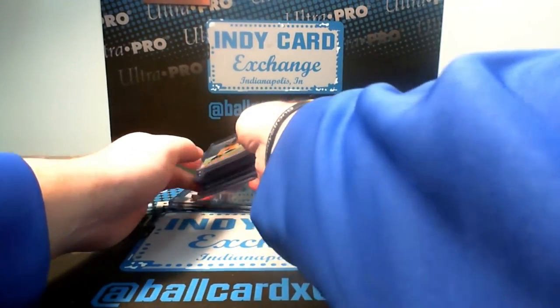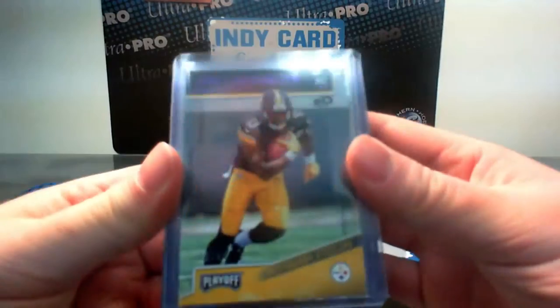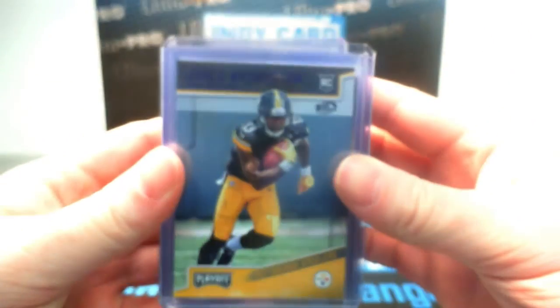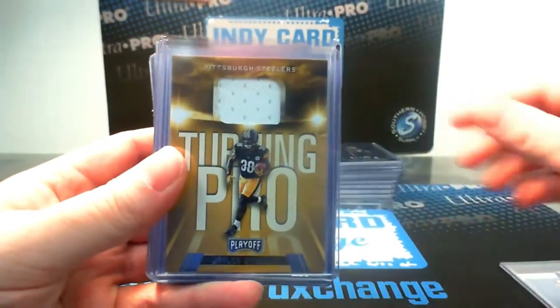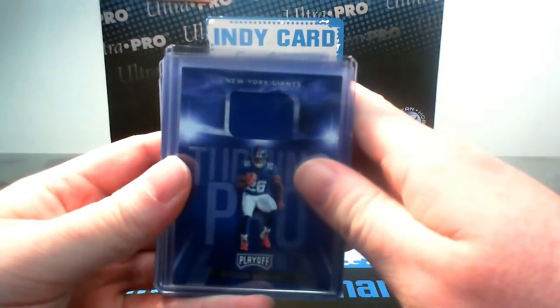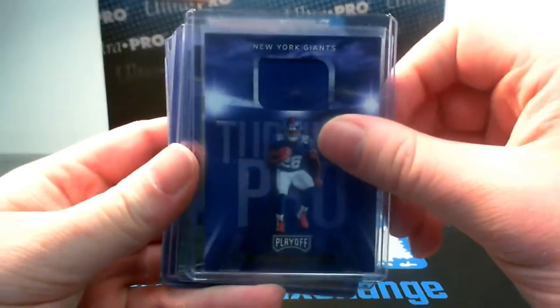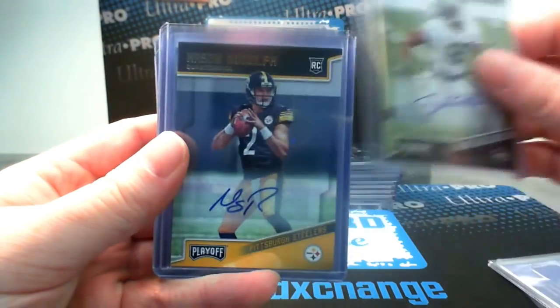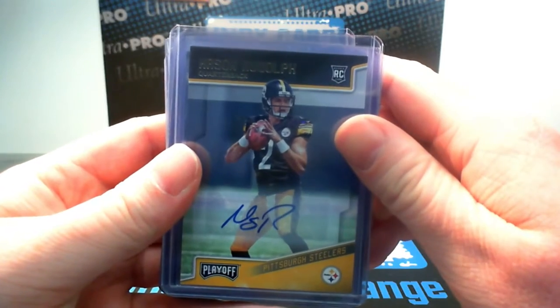Let's start with our box of Playoff. First, we had a purple parallel James Washington numbered 13 of 49, which is his jersey number for the Steelers. Jersey of Jalen Samuels for the Steelers, jersey of Saquon Barkley for the Giants, auto of Christopher Herndon IV for the Jets, and auto of Mason Rudolph for the Steelers.